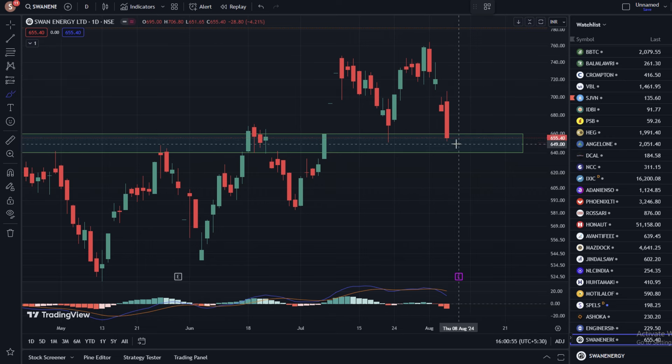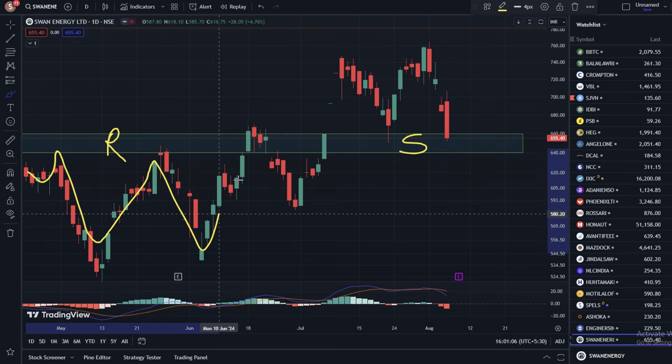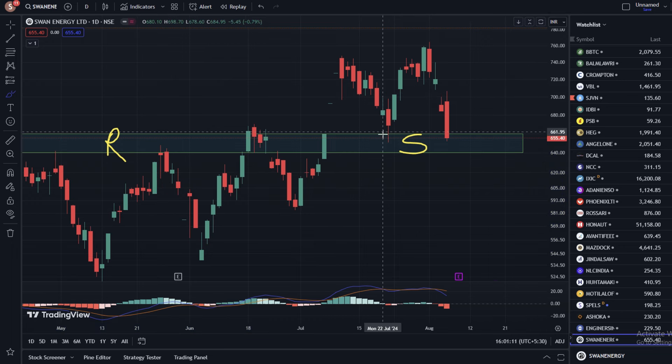We have drawn a major important support zone. We have seen more than 640% from the stock. We have seen a lot of resistance in the stock, and we saw fall after fall. Finally, after breakout, you can see that the resistance has become a support. The possibility of further upside is going to be higher in the stock.